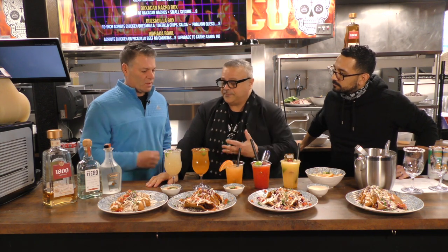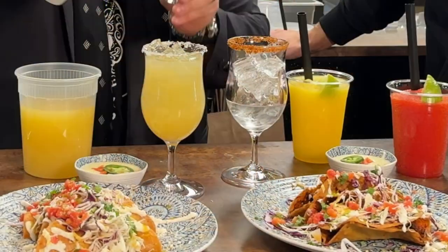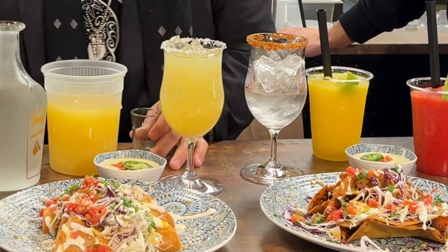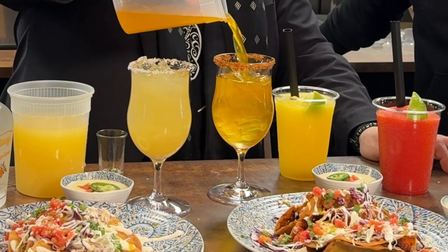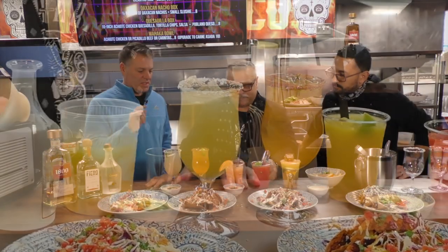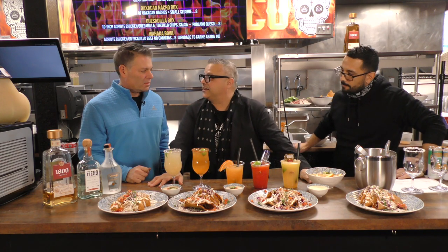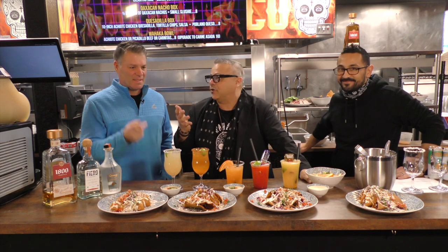The other one is one of our spicier margaritas. It's made with a spicy habanero tequila, our mango mixer, and also has the Cointreau in it. It also has that beautiful Tajin rim — sweet, chili, spicy, and tangy — to go with it. I think they're fantastic. You can get them frozen, on the rocks, and the great thing is you can get them to go. You just put a little red band over the top so you can't have a roadie.